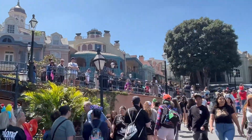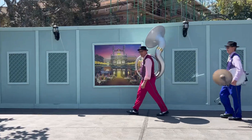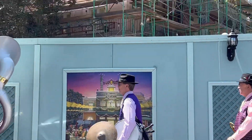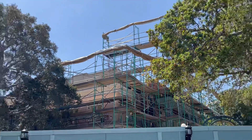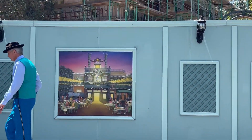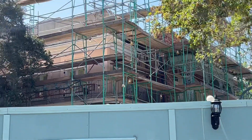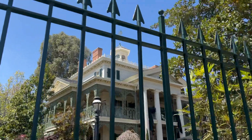They're turning it into Tiana's Bayou Restaurant — that's awesome! That's gonna be so cool. I can't wait. Just a beautiful day, dude.